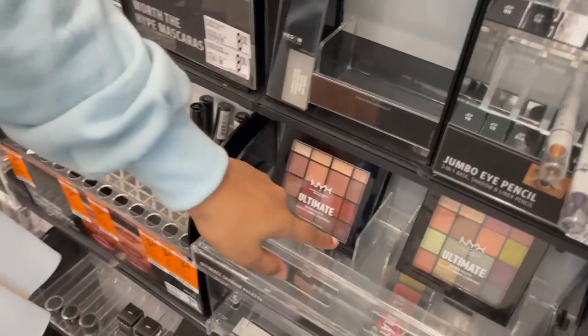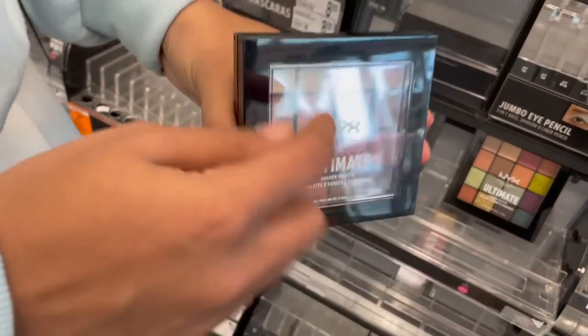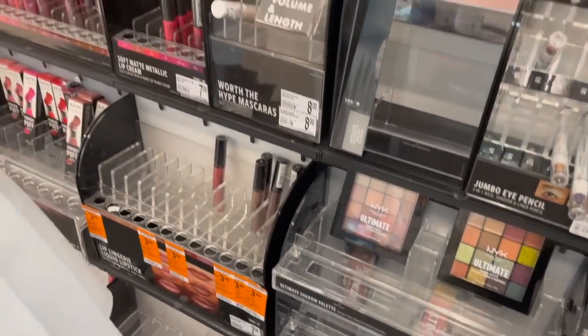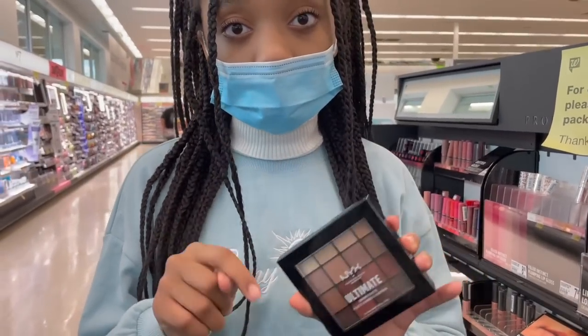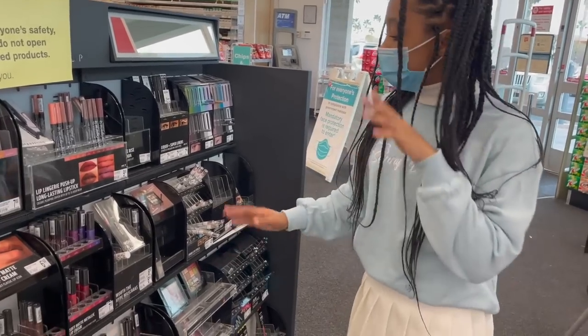The NYX palettes are really good too because they're super cheap and they have a ton of colors — look at all those colors! I recommend starting off with neutral tones, because if you start off with really bright colors like bright pink or bright blue, sometimes it can look a little crazy when you're just starting out and don't really know how to do it yet.